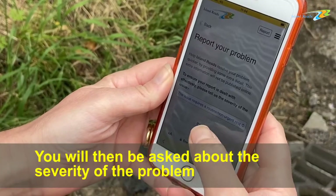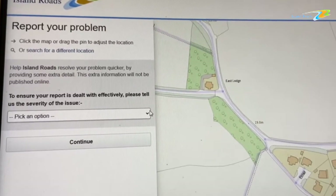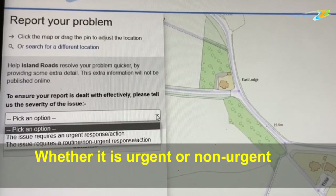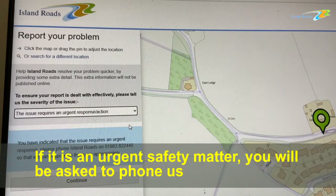You will then be asked about the severity of the problem — whether it is urgent or non-urgent. If it is an urgent safety matter, you will be asked to phone us.